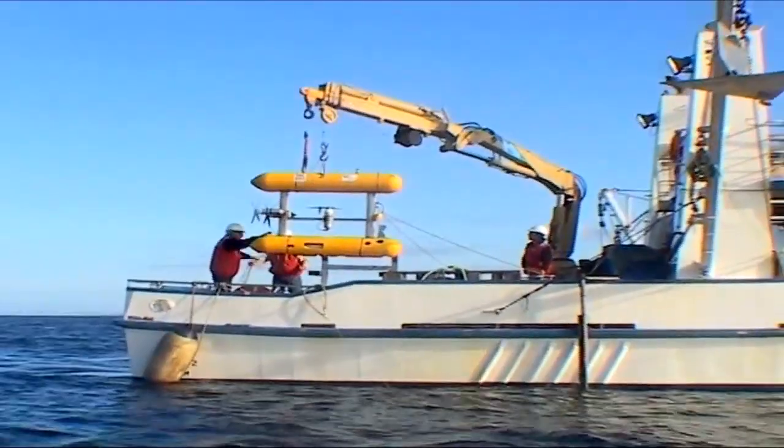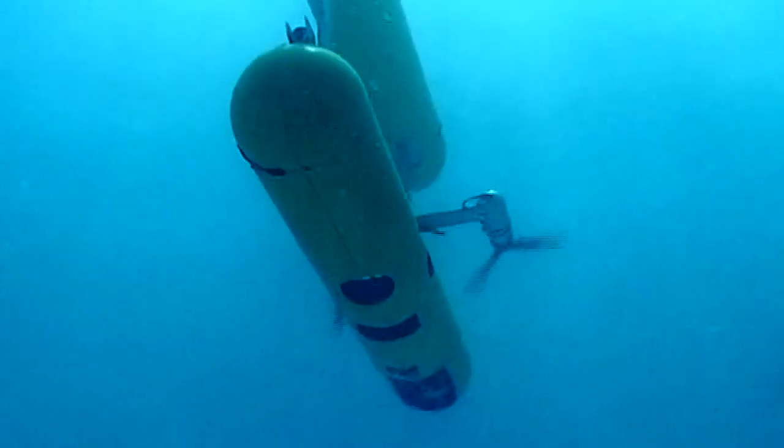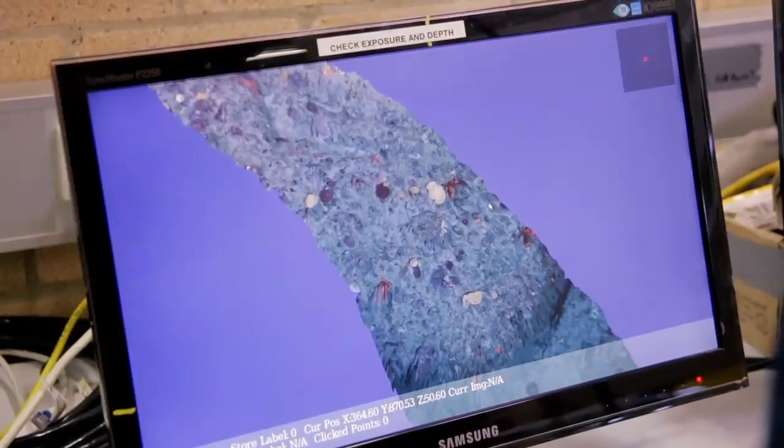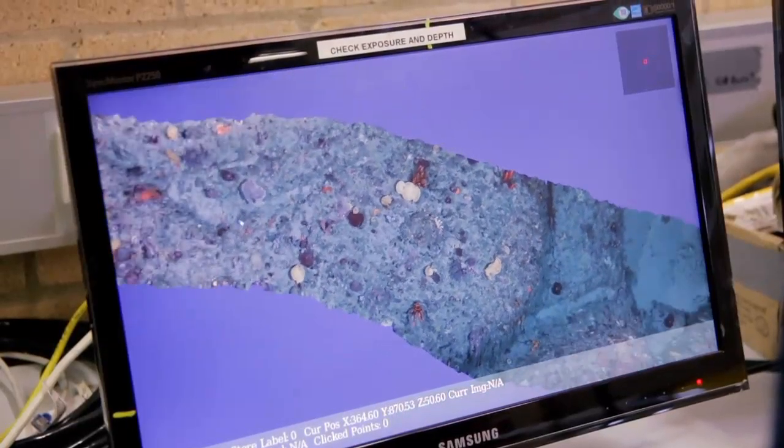AUVs are generally used for mapping and exploration tasks. They are used in scientific expeditions to map new environments using a variety of sensors including sonar and/or vision. Scientific applications include geoscience to map particular geological features such as hydrothermal vents or submarine volcanoes.